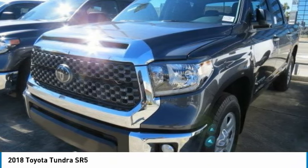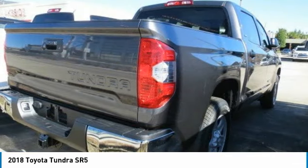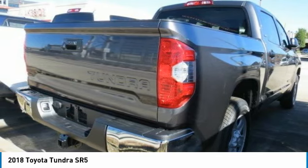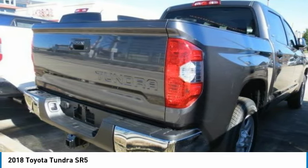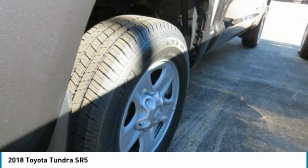Included as standard are vehicle stability control, traction control, electronic brake force distribution, anti-lock brakes, and tailgate assist. With a towing capacity of up to 10,000-plus pounds and a payload capacity of over 2,000 pounds, the Tundra is the